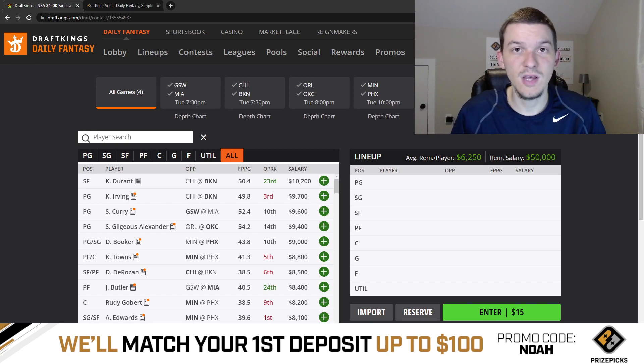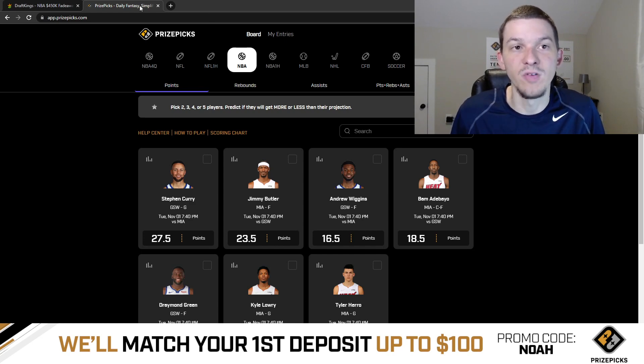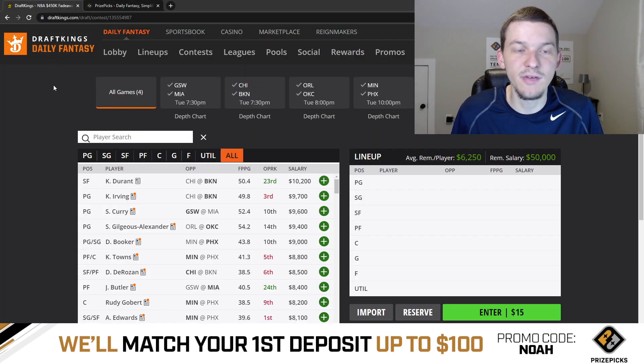I hope you guys enjoyed this video. As always, appreciate you watching. Hit that like button, and if you have not yet, hit that subscribe button as well. Check out PrizePix — they are the sponsor of this video. Sign up for PrizePix, use promo code NOAH, and you will get your first deposit matched up to $100. If you guys want more PrizePix plays from me, along with all of my other DFS content, my player pools, and my core plays for both DraftKings and Yahoo, I provide those over on Patreon. Link down below in the description. Best of luck on this four-game slate, guys. Thanks as always for watching. Hope you enjoyed. We'll see you in the next one.